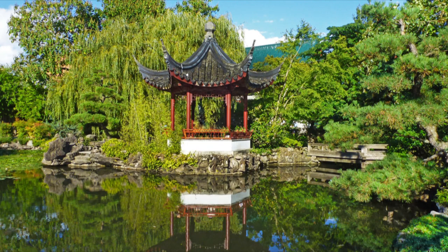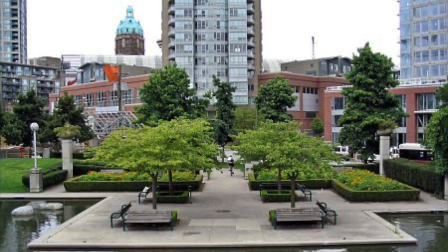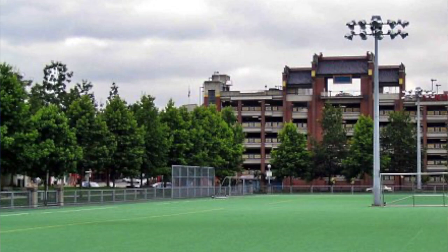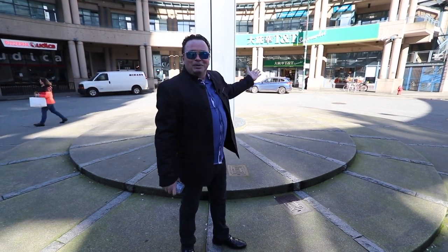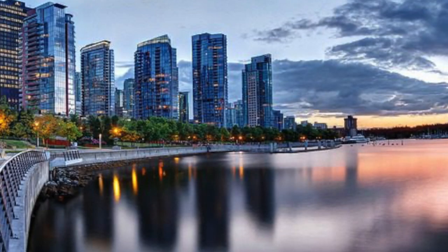In Chinatown, you've got Dr. Sun Yat-Sen Classical Chinese Gardens, you've got Andy Livingstone — an 11-acre park literally across the street. Baseball diamonds, basketball, dog parks, tremendous shopping opportunities. Of course, you can see right behind me. And one of the best parts about this is that you could be on the seawall in two blocks — 28 kilometers.